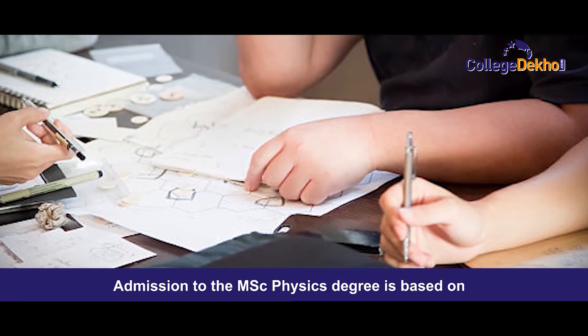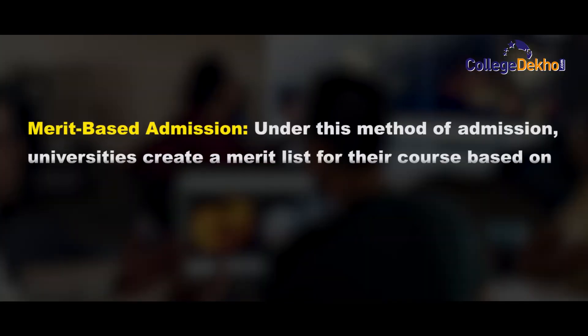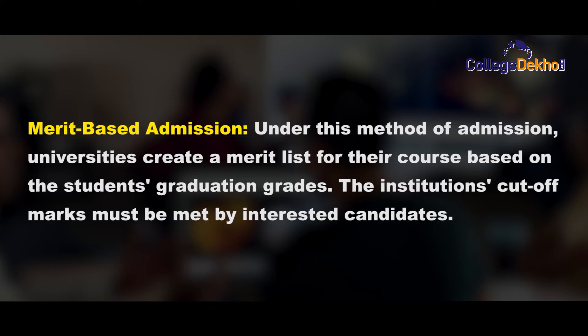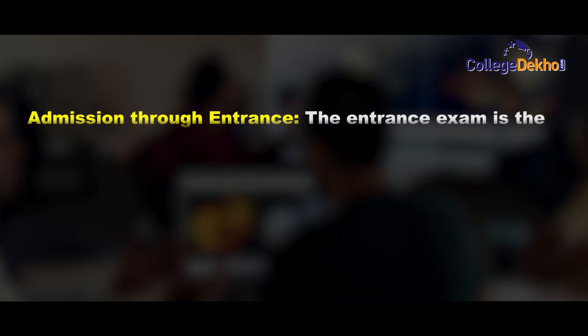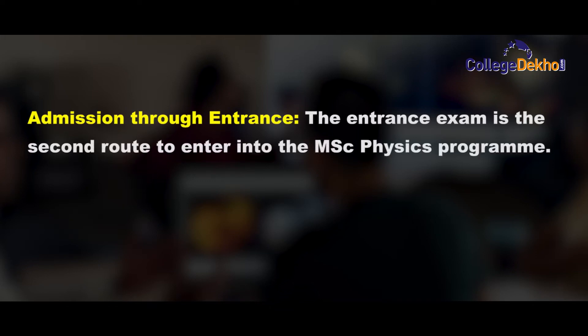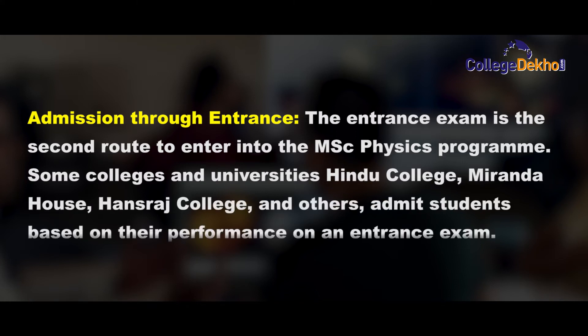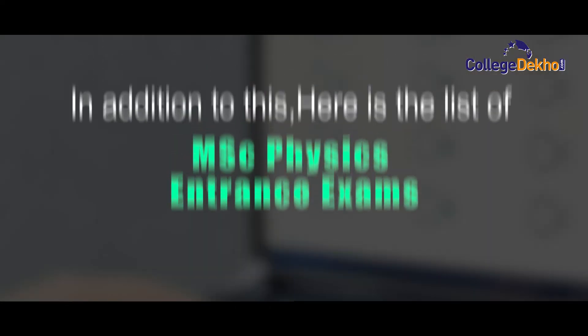Admission to this degree is based on both entrance examinations and merit list format. Under the merit-based method, universities create a merit list based on the student's graduation grades, and interested students must meet the institution's cutoff marks. For entrance exam-based admission, colleges such as Hindu College, Miranda College, and Hansaraj College enroll students based on their entrance exam performance, followed by a round of counseling and a personal interview.